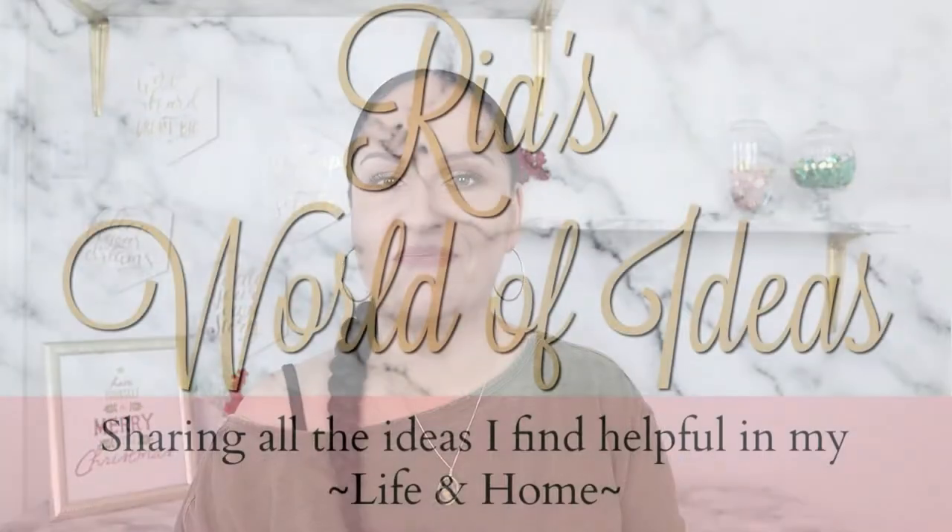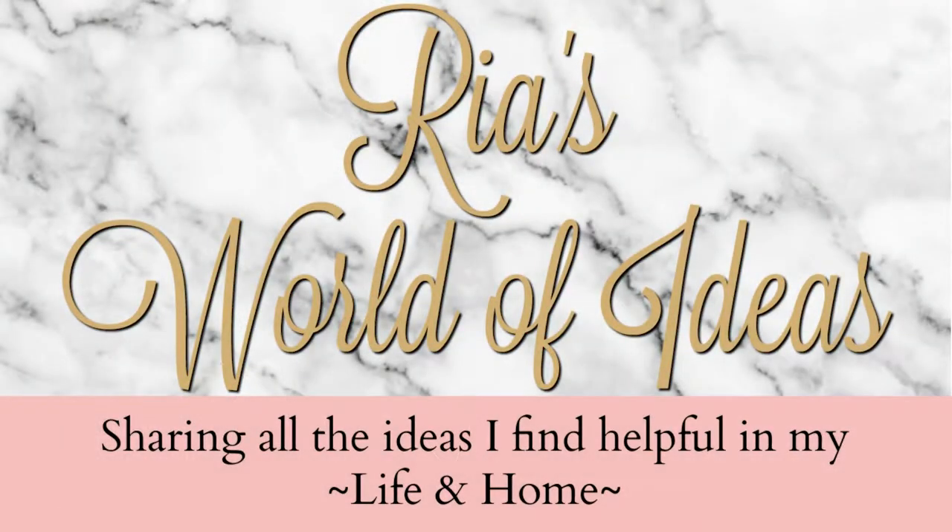Hey guys, today's video I have a Dollar Tree haul for you guys. Welcome back to Ria's World of Ideas. If you are new to my channel, I am Ria, and on my channel I love sharing all the ideas that I find helpful in my life and home, hopefully you'll find them helpful too. If you're not a subscriber already, don't forget to hit that subscribe button and the notification bell.